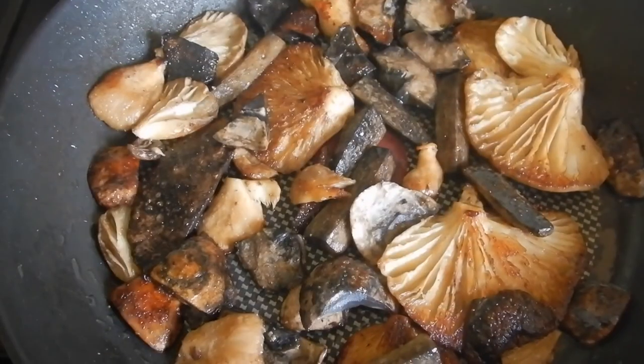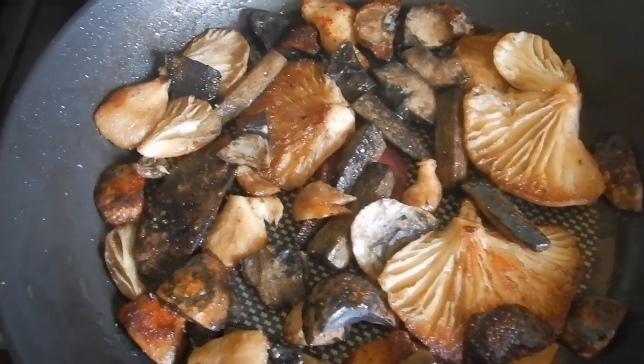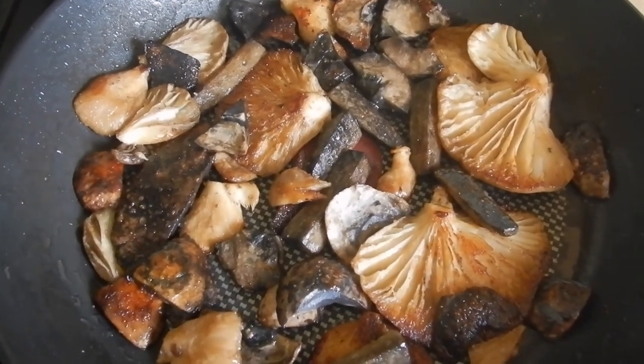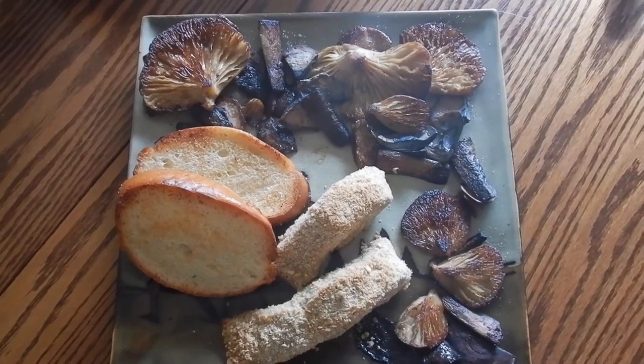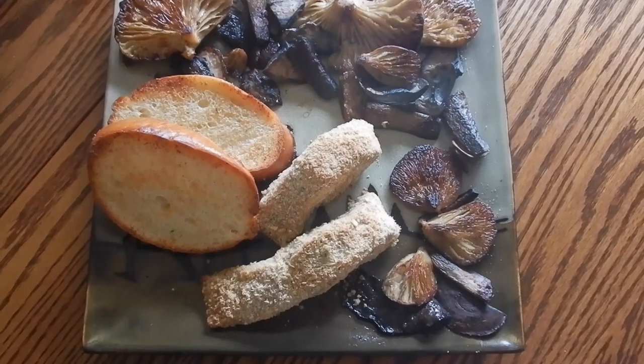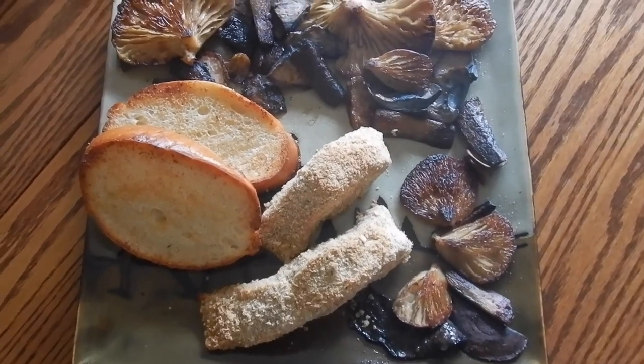I've got oyster mushrooms, king blewits, and birch blewits. Delicious. And to finish with a little bit of baked salmon with some garlic bread — now we're ready to roll!